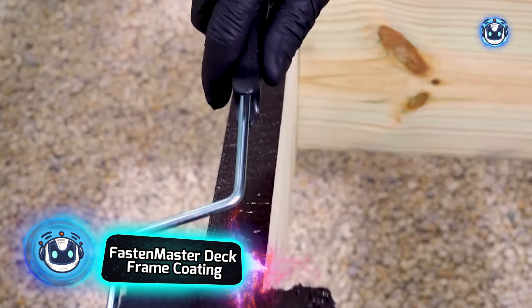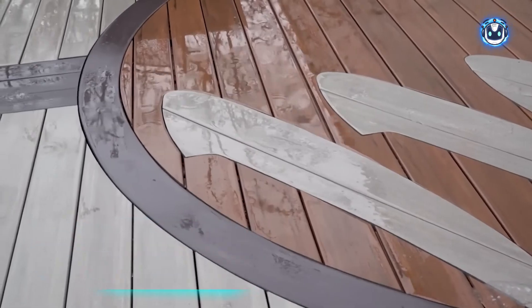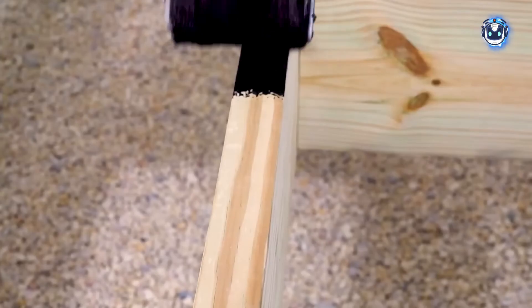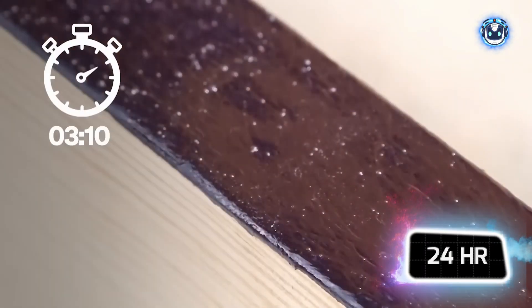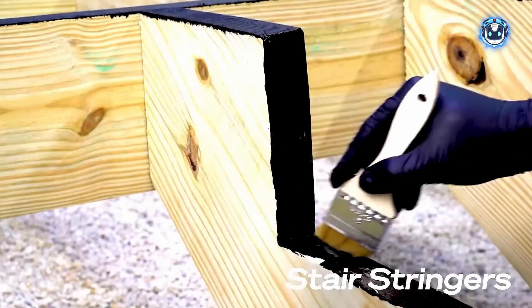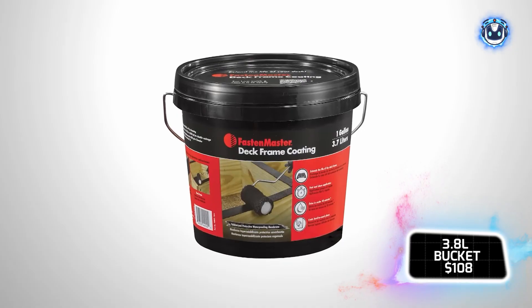Ready to harness the power of innovation from the FastenMaster team? This exceptional wood sealant is your porch's new defender, standing guard against moisture and decay while extending its lifespan. As a water-based solution, it's perfectly suited for frame elements, especially where protective tape won't cut it. It sets in a quick 20 minutes and achieves full cure within 24 hours at 21°C. Non-flammable and user-friendly, apply it smoothly with a roller or brush, and clean up with just warm water and soap. For $108, you get a 3.8-liter bucket of pure protection for your wooden surfaces.